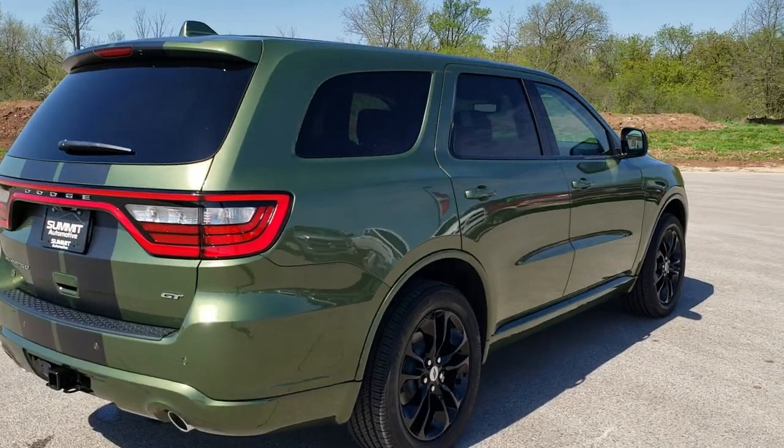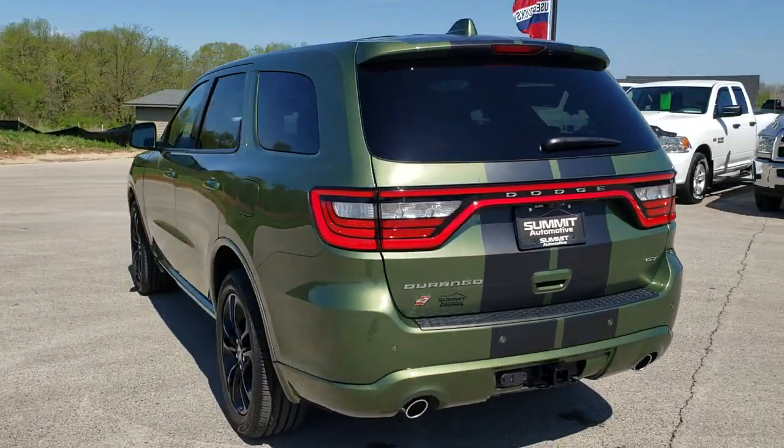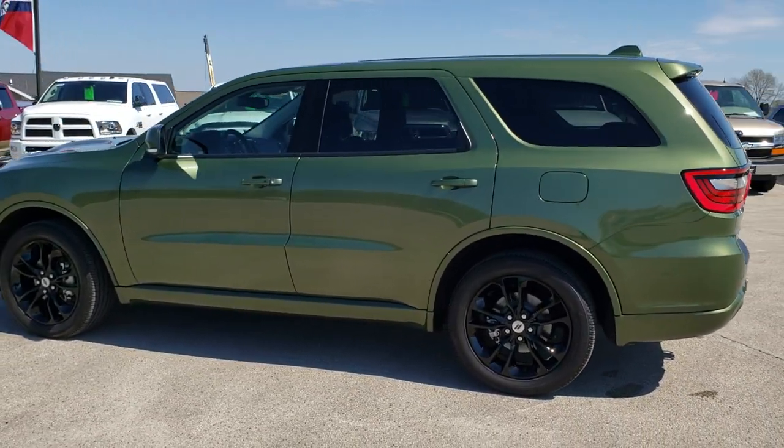To see more pictures of this Durango or one of our other 450 new and used cars, trucks, SUVs, minivans, Wranglers, Durangos — you name it, we got it — go to our website www.summitauto.com. Full pictures and descriptions of every single vehicle from two locations, all at summitauto.com.